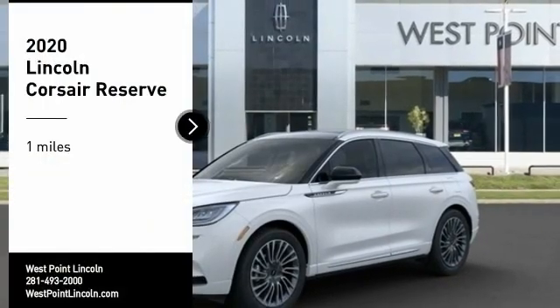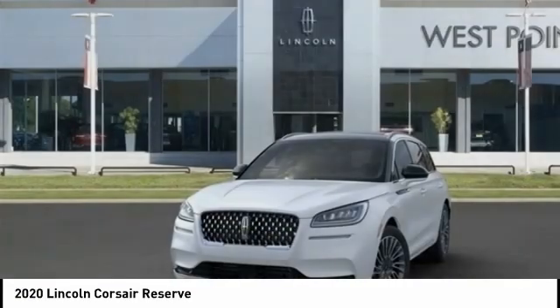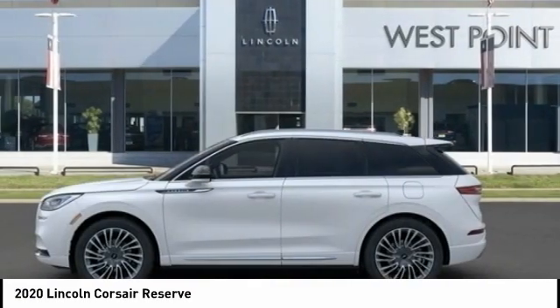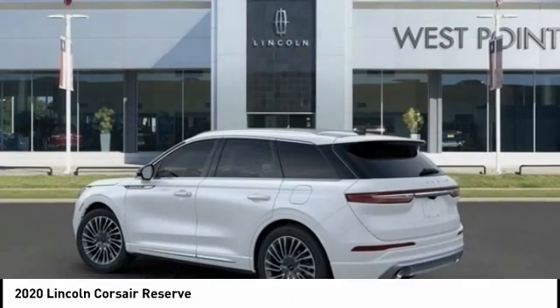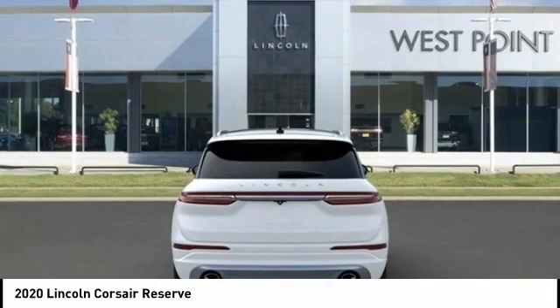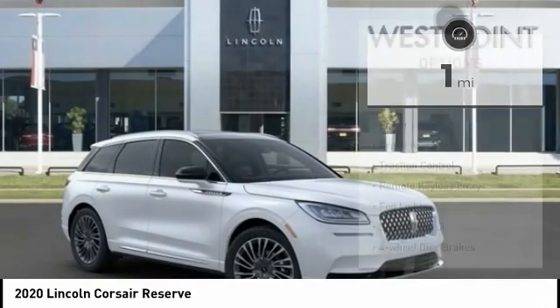Stop by and take a look at the 2020 Corsair. The Lincoln Corsair looks the part with an elegantly designed exterior. High-end interior features and technology are coupled with the functionality that you expect from a compact SUV. This vehicle has less than 100 miles. Here are some of this vehicle's great options.